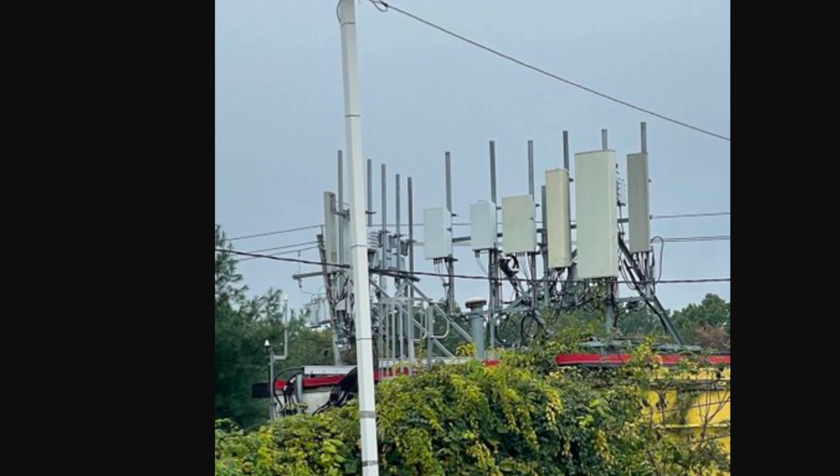T-Mobile's got a lot of frequencies right now. You can see why they're rushing to do the whole standalone 5G thing — they've got a ton of frequencies they want to start aggregating. The key points here: 2.5 GHz N41 is basically the foundation of their 5GUC connection. This particular site could be a test site, or possibly a sign of things to come.